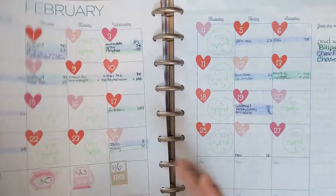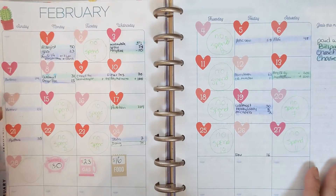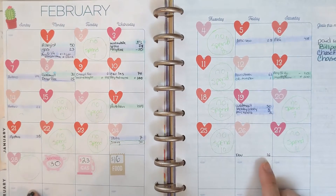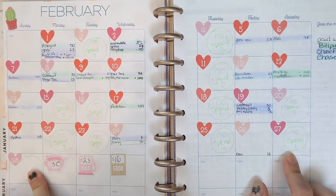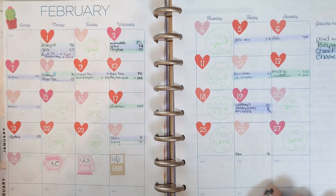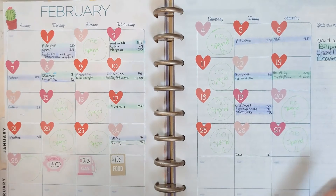Here is February — I have hearts for February, how original. For February I tried to keep up with my no spend days. I can't remember if I spent money on the 28th, but I had at least 11 no spend days. I also tried to keep track of what I paid for based on the account I was using.